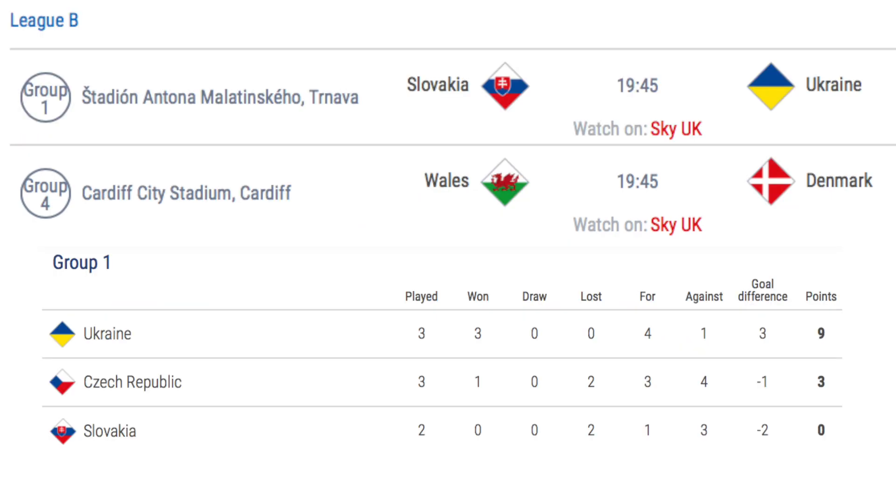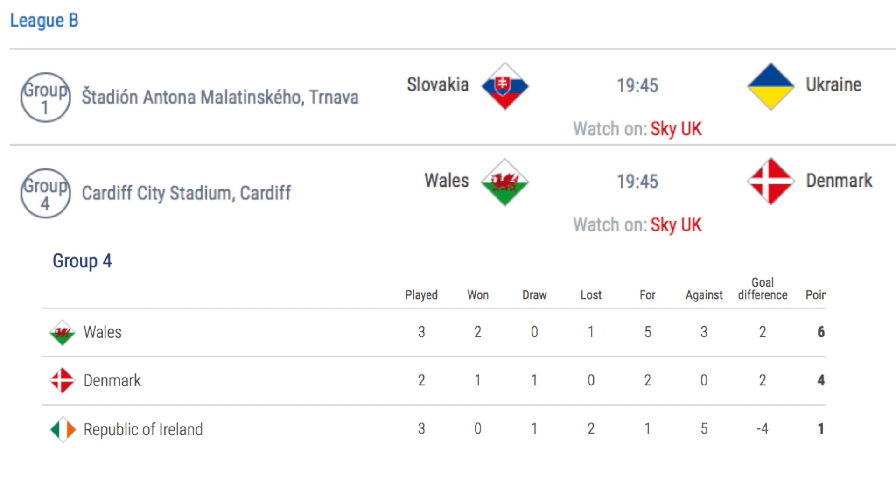Ukraine are already promoted, and no matter the results, Slovakia cannot be relegated until their final game against Czech Republic. In the case of Wales and Denmark, a Wales win would see them promoted to League A. A draw would give Denmark the chance to finish top of the group and would see the Republic of Ireland relegated, and a Denmark win would see Denmark promoted and the Republic of Ireland relegated.